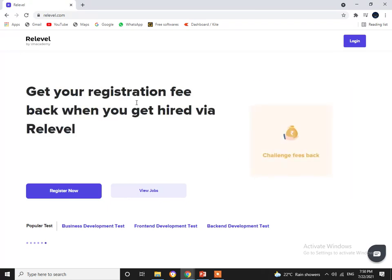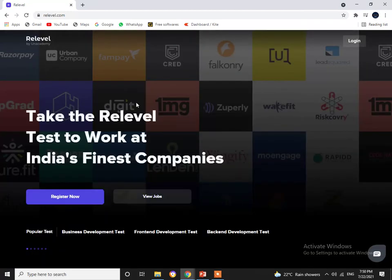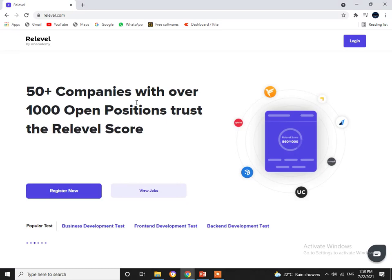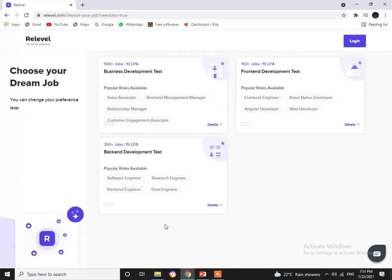Even for a few openings, they receive a lot of resumes, so chances are your resume will be missed. But now there is an easier hack to getting a job at India's top five unicorns — you will not require your resume to sit for any interview. Instead, these companies have started hiring through tests where candidates can sit for the test, get a score, and based on your score you will become eligible for the interview with these companies.